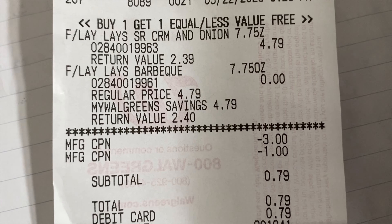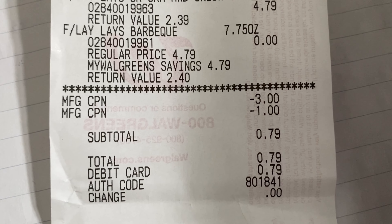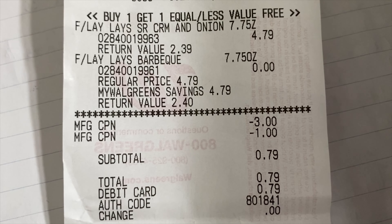Last but not least, here are those Lays chips that I used the register rewards from the earlier transactions on. I used the three dollar one and the one dollar off, and I paid basically 79 cents out of pocket.